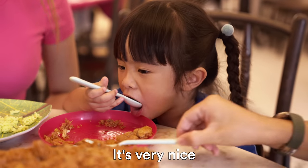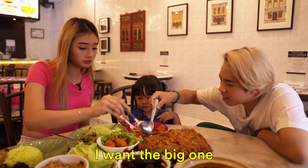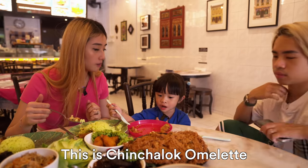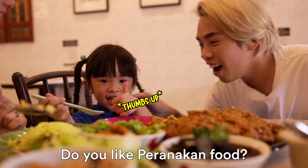You enjoy it? Very nice eh. Papa didn't put enough — okay, okay. I want the big one. This is cincalok omelette. Do you like Peranakan food?